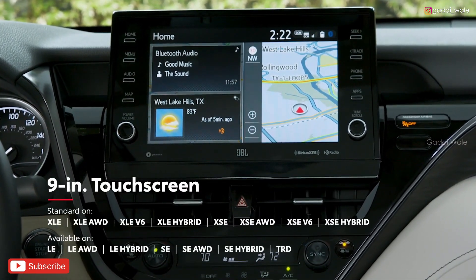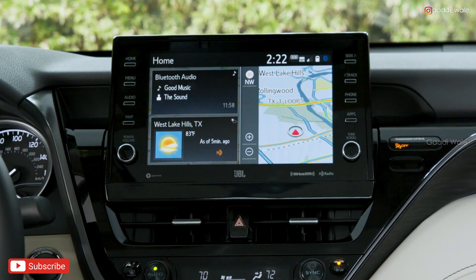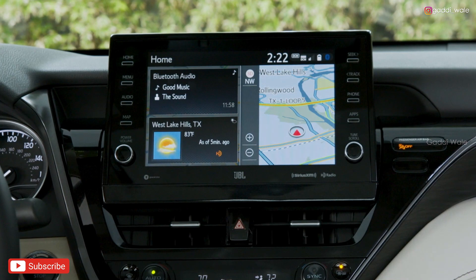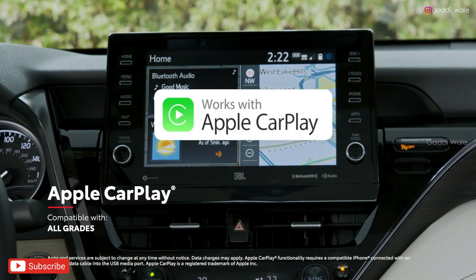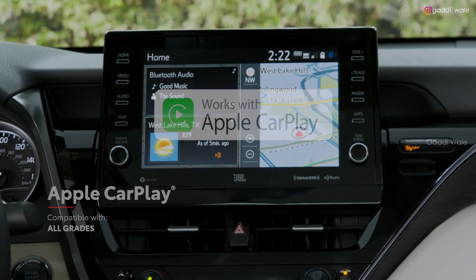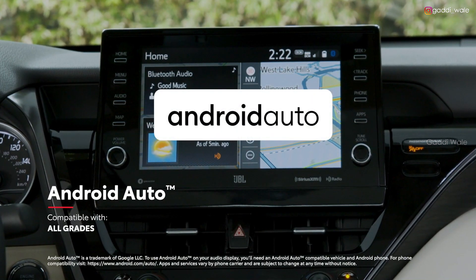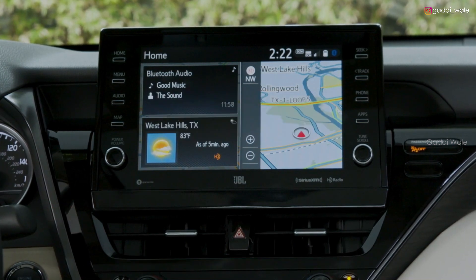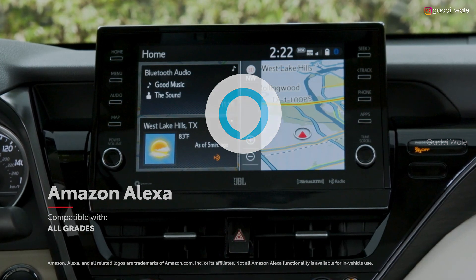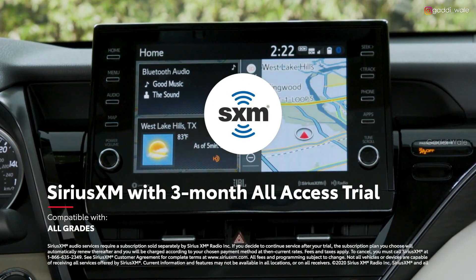The available 9-inch touchscreen can be further upgraded with a 9-speaker JBL system with a subwoofer for extra bass. No matter the touchscreen size, all of Camry's audio multimedia systems include standard compatibility for Apple CarPlay, which connects drivers to Apple Music, Maps, Messages, and other favorite apps from your iPhone. In addition, Android Auto compatibility makes it easy for Android users to stay connected, while Amazon Alexa connectivity keeps Amazon's digital assistant just a question away. A complimentary 3-month SiriusXM all-access trial offers more than 300 satellite radio stations throughout the country.